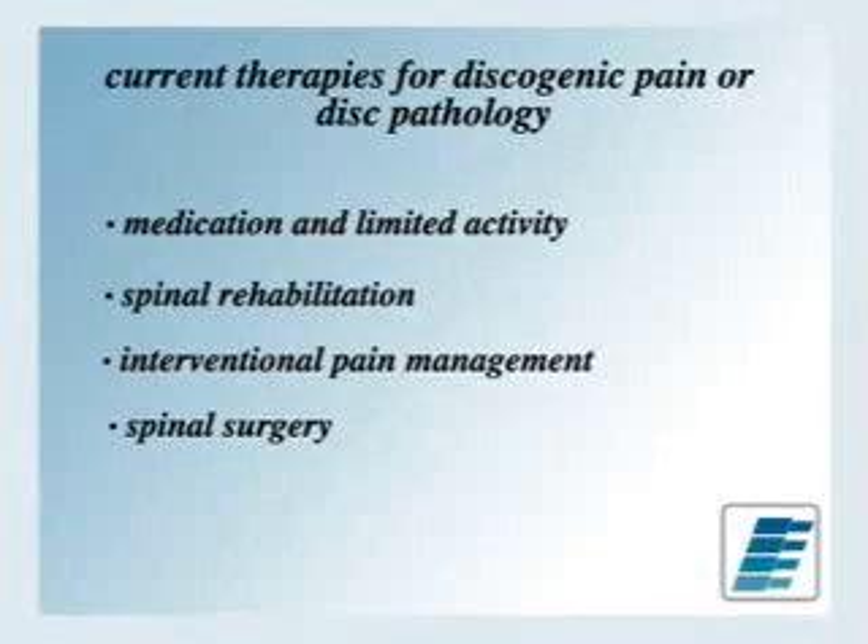Current therapies for discogenic pain include medications, NSAIDs, opioids, limited activity, spinal rehabilitation, and physical therapy works well.